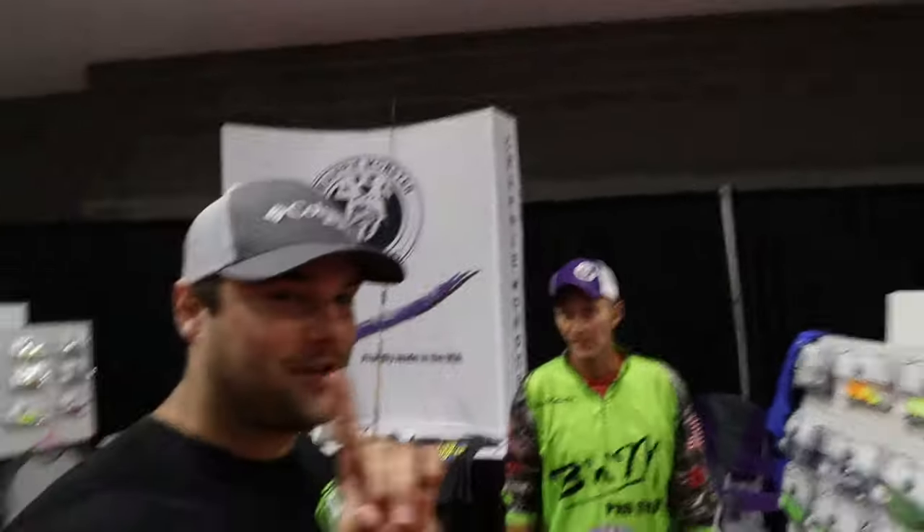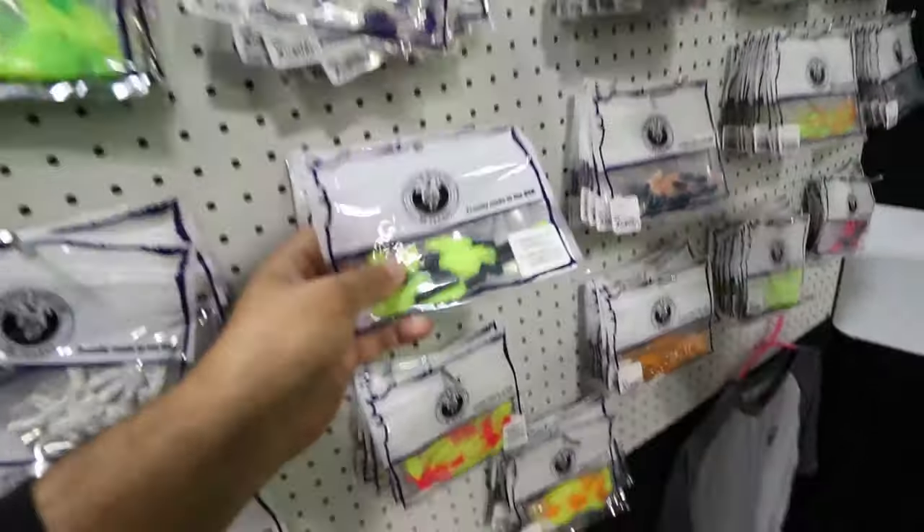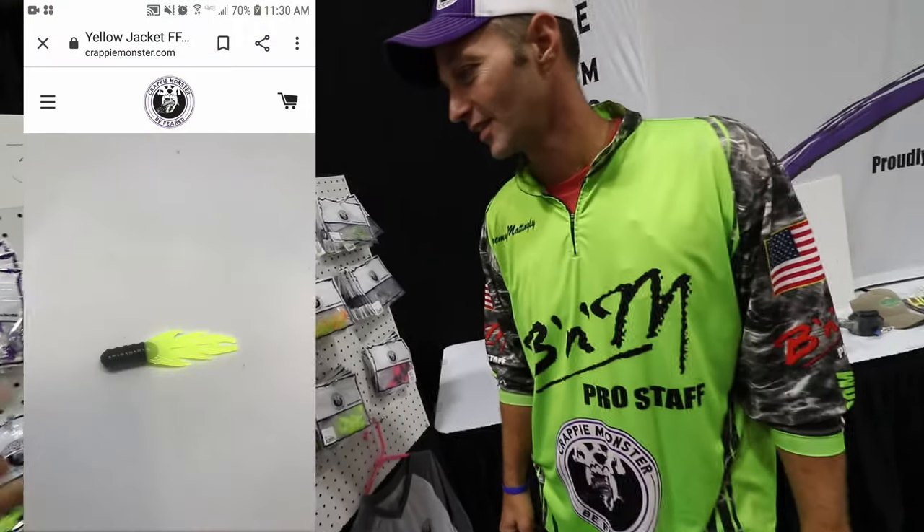I just want to walk through my favorite. Show me what your favorite is. This one right here — the black and chartreuse Firefly, yellow jacket. That's my favorite by far. Good for dock shooting and drop shots up north.